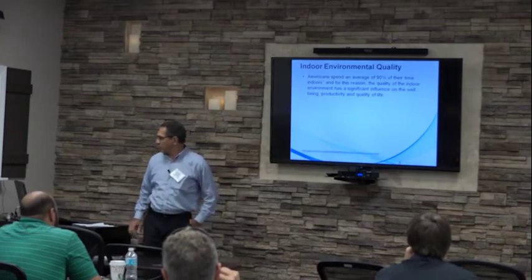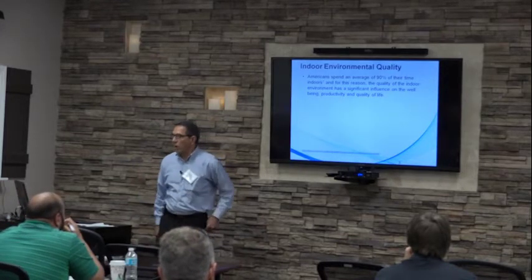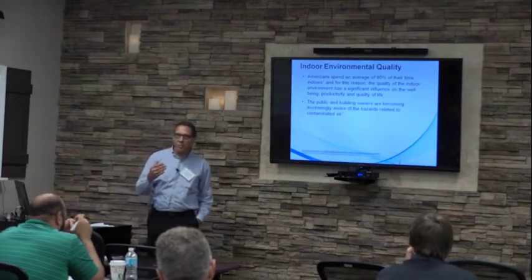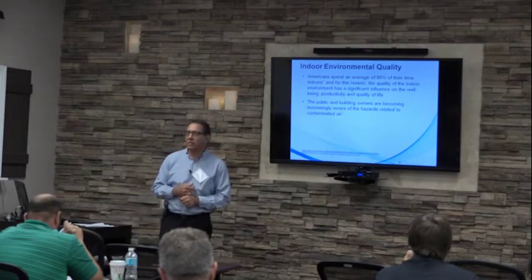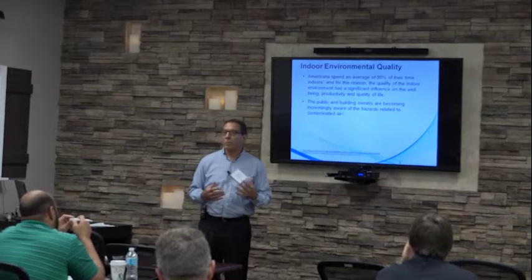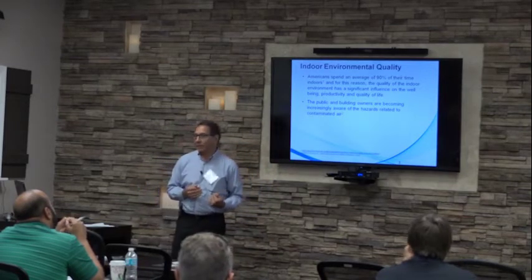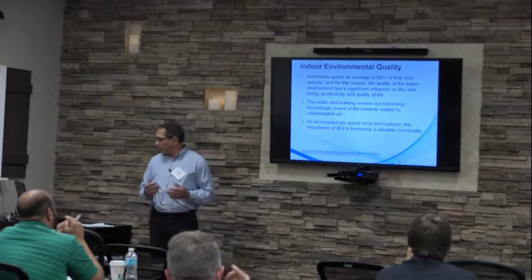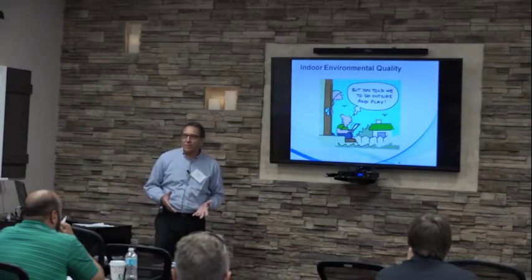According to the EPA, Americans spend an average of 90% of their time indoors. For that reason, the quality of the indoor environment has a significant influence on well-being, productivity, and quality of life. The public is becoming increasingly more aware about environmental hazards and their health — it's not like it used to be before. As we increasingly spend more time indoors, the importance of indoor environmental quality is becoming a more valuable commodity.